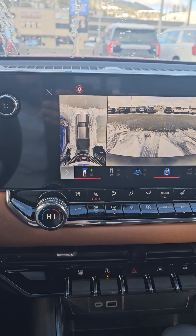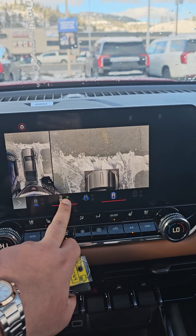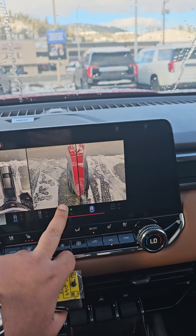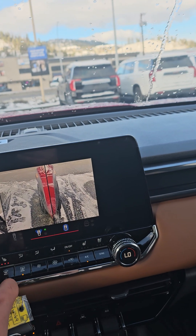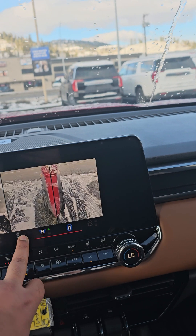That's the 360 backup camera I was talking about — you get a few different views with these ones. It gives you really good help with curb parking as well. Then that's your full 360 view, and if you want trailer parking lines, you can do that as well.